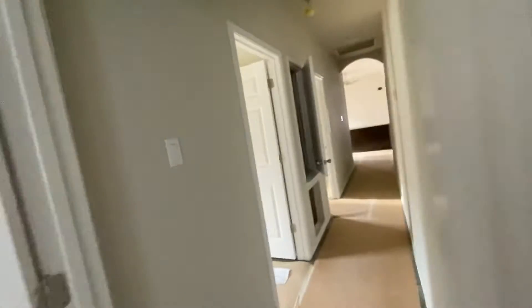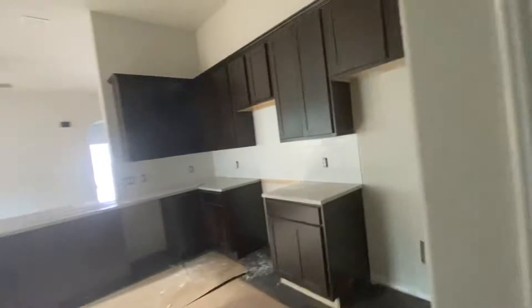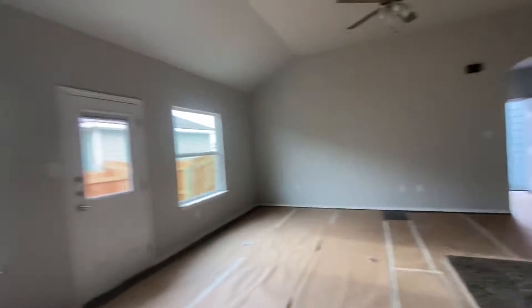Still need commodes, plumbing fixtures. I'm assuming whenever they come in and put the water heater, they're going to throw those in — AC, appliances, some cover plates for electrical. Moving right along.